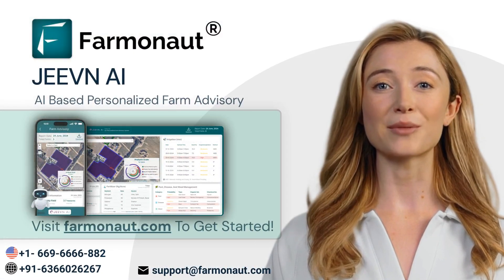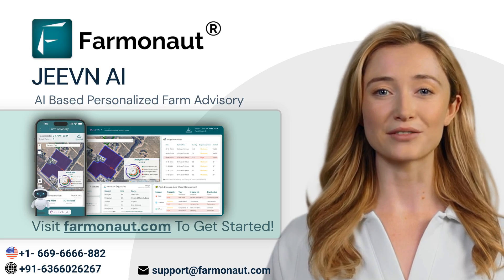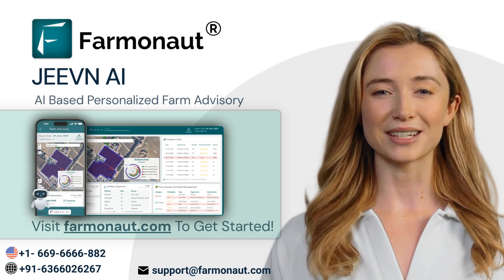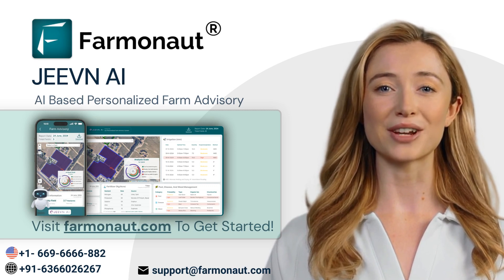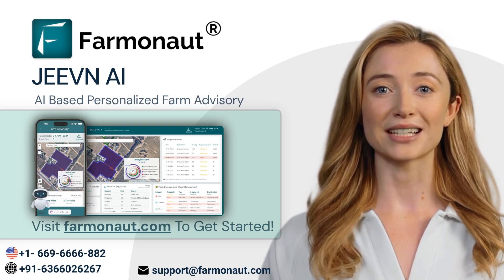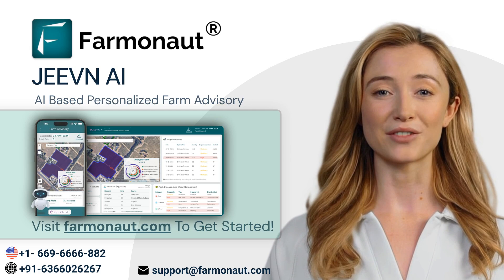Jeevan AI is more than just a farm advisory tool — it's a game changer for the agricultural industry. By leveraging the power of artificial intelligence, Jeevan AI provides farmers with the insights and recommendations they need to optimize their farming practices and achieve greater success. Say goodbye to guesswork and embrace the future of farming with Jeevan AI by Farmanaut Technologies. Thank you for your time, and we look forward to seeing how Jeevan AI can transform your farming experience.